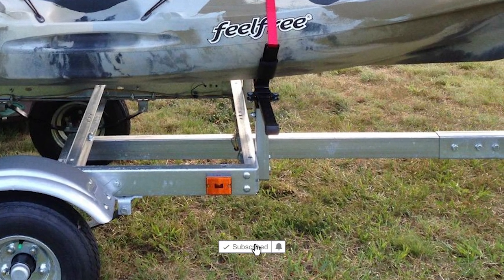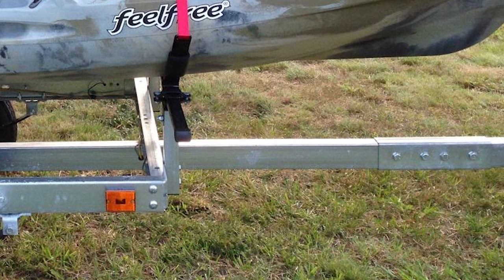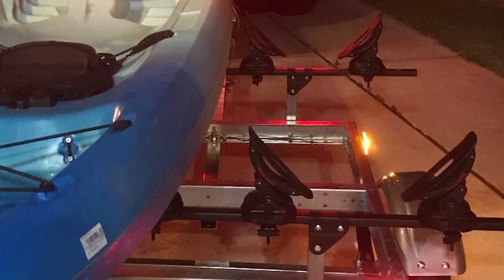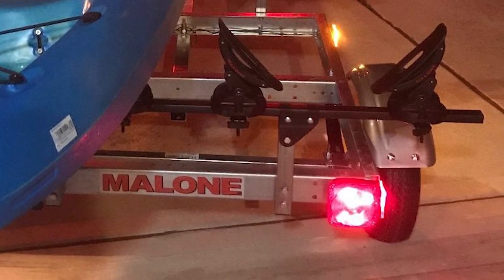The trailer measures 134 inches in length and is 58 inches wide, with a two-piece reinforced extended tongue. The package comes complete with four padded V-racks for safely holding your kayaks, as well as 12-foot loading straps and mounting hardware, so it can be a good choice if you're new to the sport.